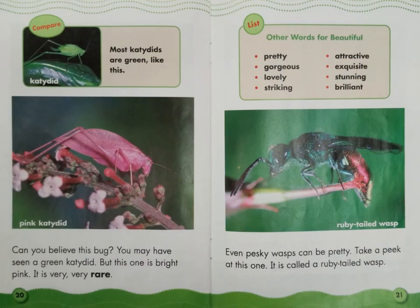Can you believe this bug? You may have seen a green katydid, but this one is bright pink. It is very, very rare. Look at the caption box at the top — Compare katydid: most katydids are green, like this. Find the label in the next photograph: Pink katydid.